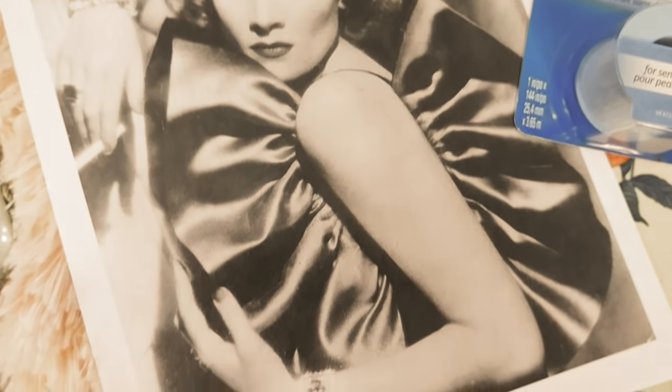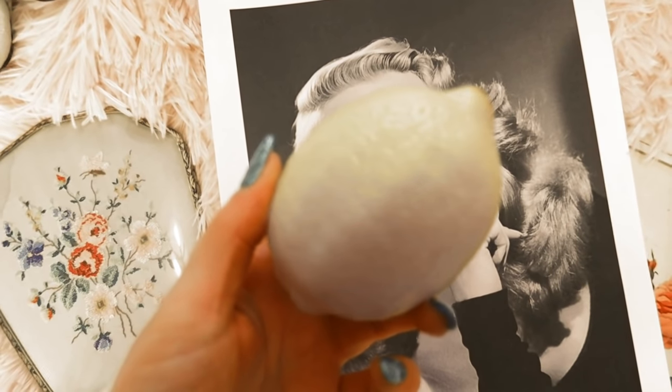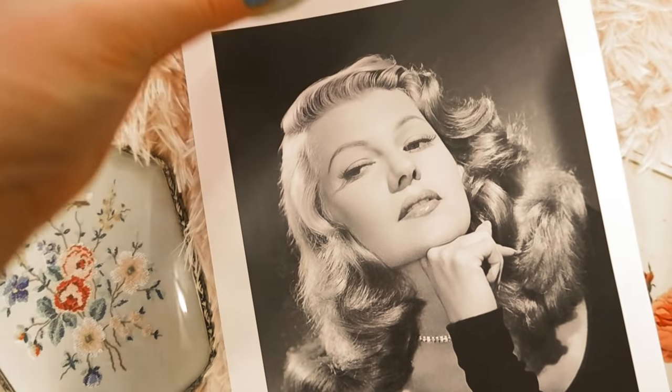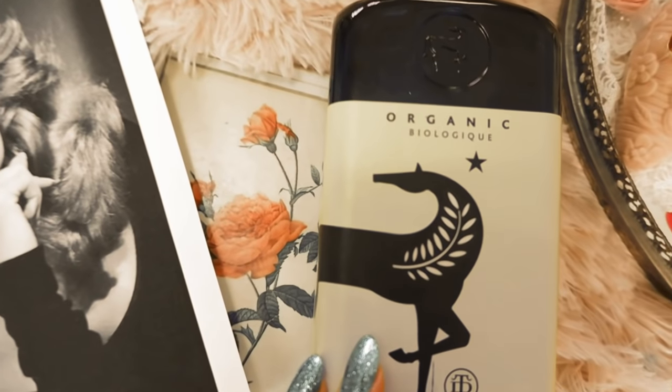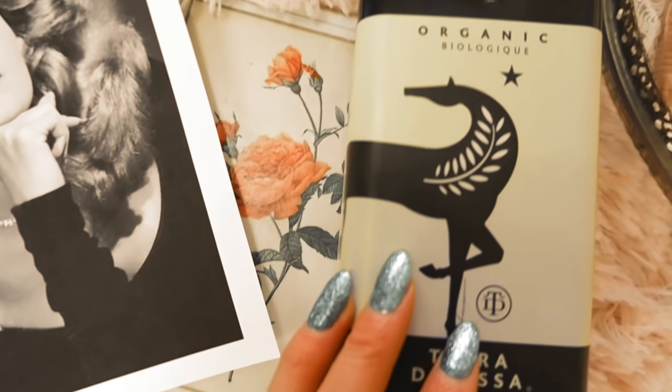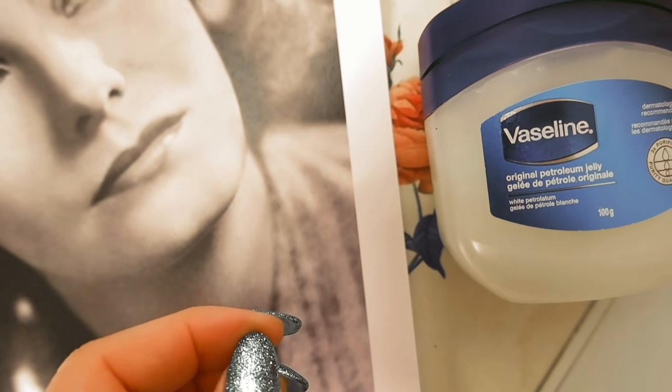Beauty tip number eight is from Rita Hayworth. Known for her beautiful red curly hair, to keep it lush and soft she would apply oil after washing, then wrap her hair in a towel for 15 minutes. Afterwards she would wash out the oil with hot water and lemon juice to remove all extra residue.